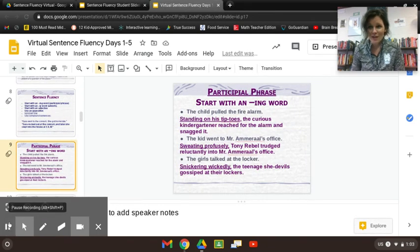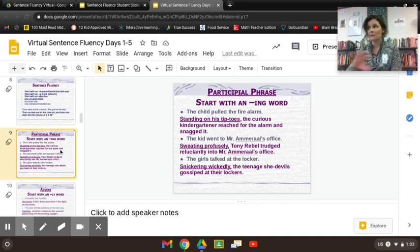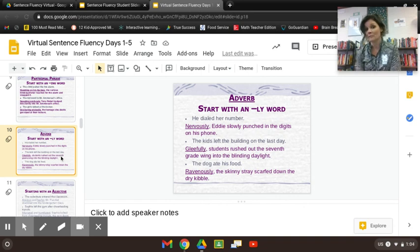So just a first look at sentence fluency and crafting sentences that don't always start with 'the,' 'my,' 'he,' or 'she.' We learned the participial phrase — opening with an ing: 'Standing on his tiptoes, the kid reached for the alarm.' 'Sweating profusely' and 'snickering wickedly' — then your sentence. As we write for the rest of the year, sentence fluency will be on our rubrics and we may specifically ask for a participial phrase to highlight. The cool thing is, once we teach you these, you start naturally using them all the time. We also learned how to open with an adverb — an ly word: 'Nervously,' 'gleefully, the students rushed out of the seventh-grade wing,' 'ravenously, the skinny stray scarfed down his kibble.'